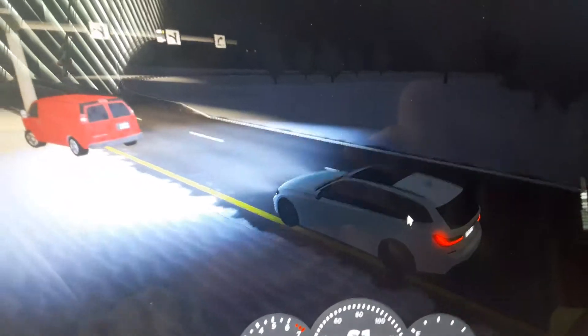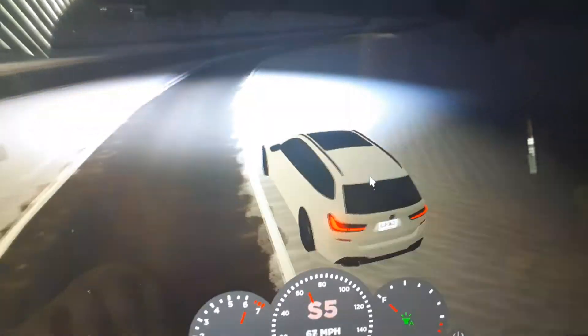I'm literally just trying to do a POV drive. Can you not honk? I know this is supposed to be a POV drive video, but look at that sunrise. Cute, right?